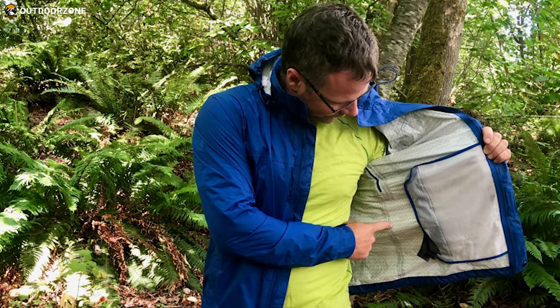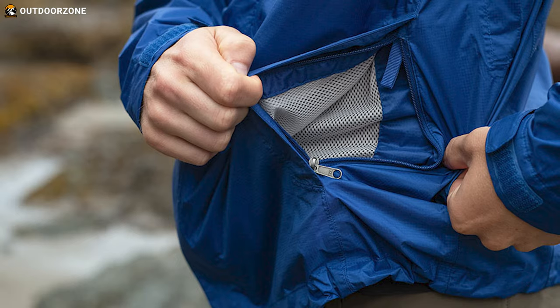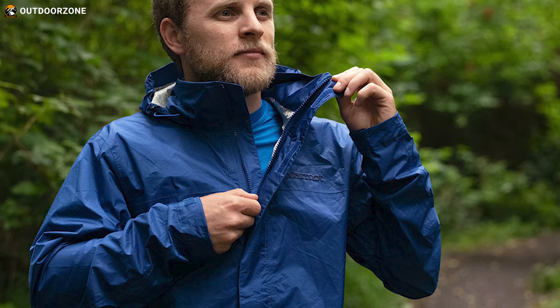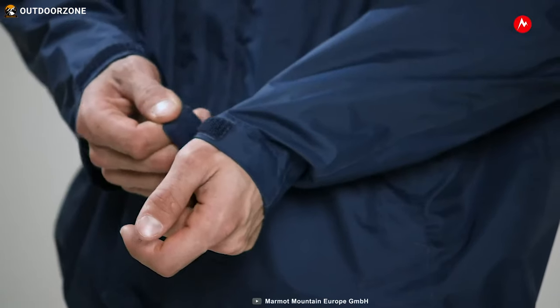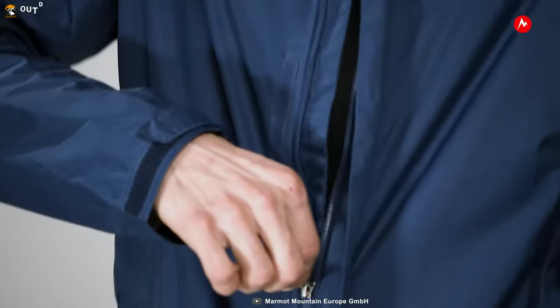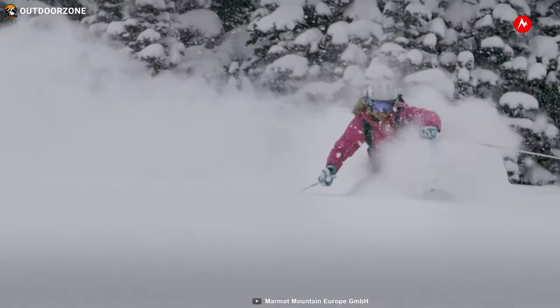You can stash your gear in the large pack pockets, and the center front zipper with a storm flap keeps out the cold. To ensure a snug fit and added warmth, the jacket features an adjustable draw cord hem and velcro cuffs. With the Marmot Precip Eco, you can confidently tackle any hike or outdoor adventure while staying dry and comfortable.